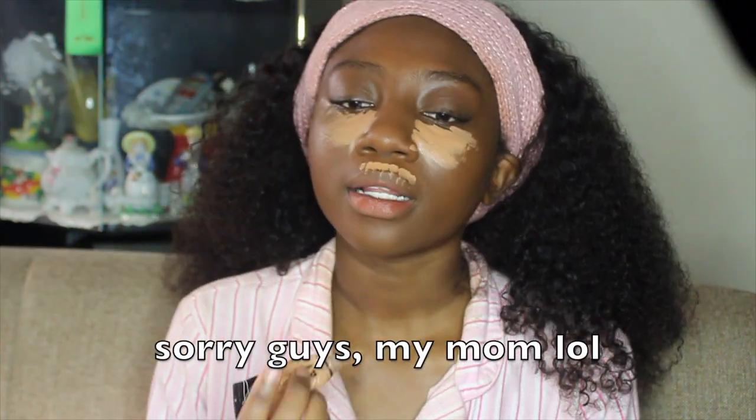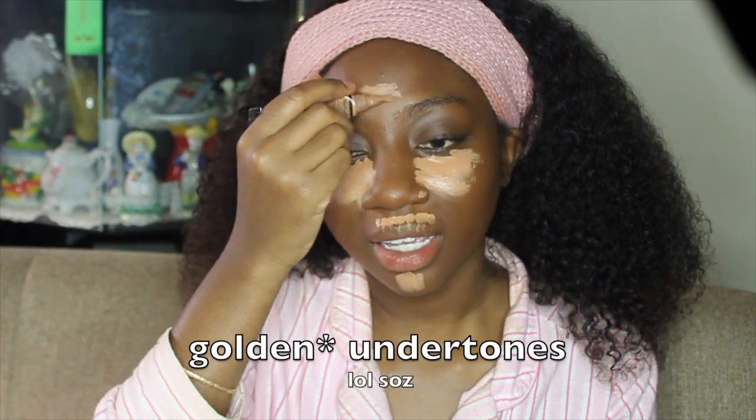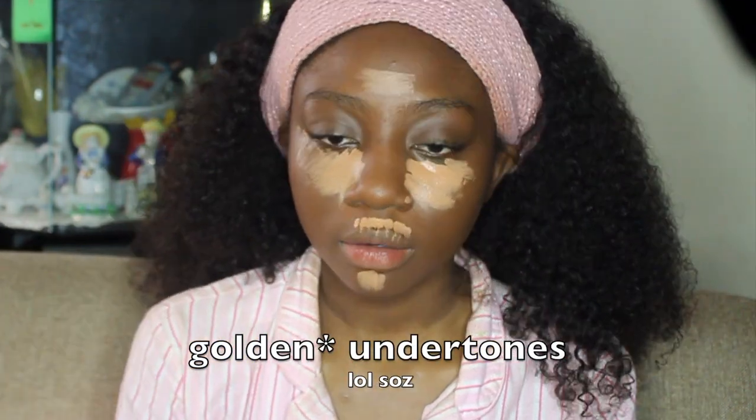Next it's time to conceal. I like to use this L.A. Girl Pro Concealer — I always use the color Toffee because I feel like it's just about the right amount of shades up from my shade, maybe one or two shades higher. That's good enough for not looking super crazy but still looking snatched and highlighted. I feel like this color has less yellow undertones and I kind of try to cancel out the yellow undertones in my skin.